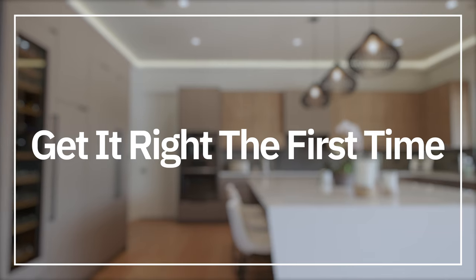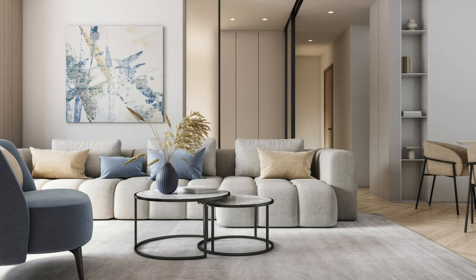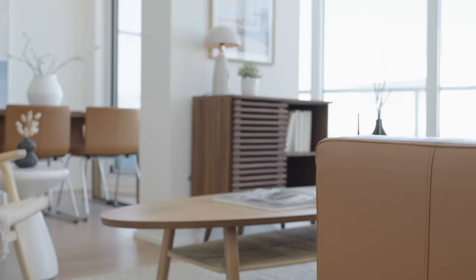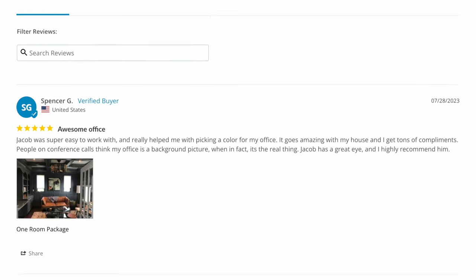I don't want you to make a costly mistake. If you want to save time, are tired of trying sample after sample, and want to avoid a costly mistake, I highly recommend you go to my website. I can help you with both interior and exterior paint colors. You'll get a chance to speak with me in a live video call, and I'll tell you what will or will not work in your home. You'll also receive a detailed color kit — a PDF covering everything you need to know — so you can have confidence that your selected paint colors will look absolutely beautiful. I have over 580 reviews — please read them and see what clients have to say.